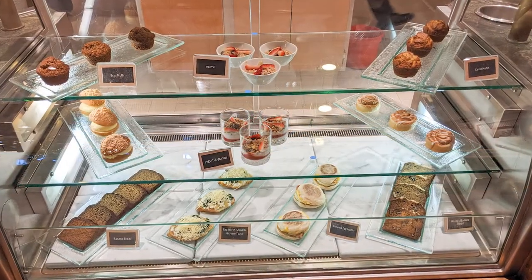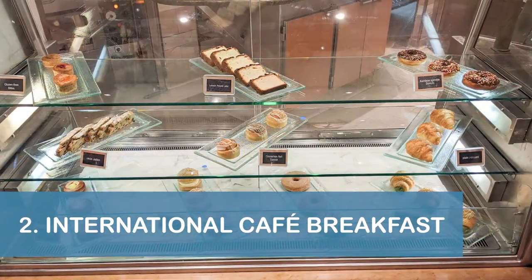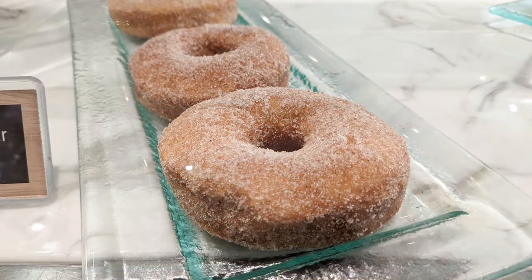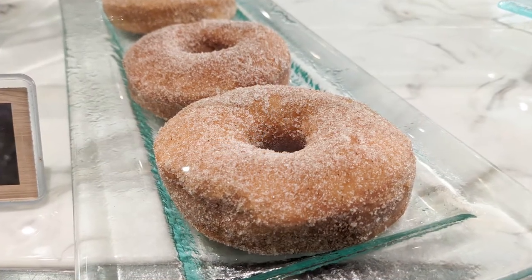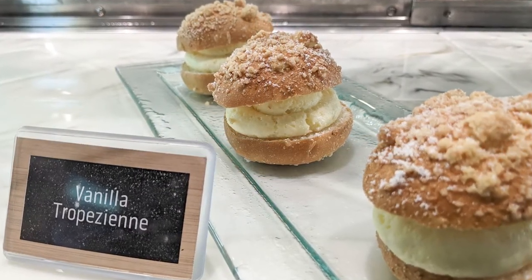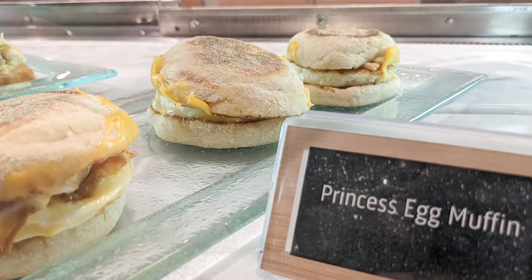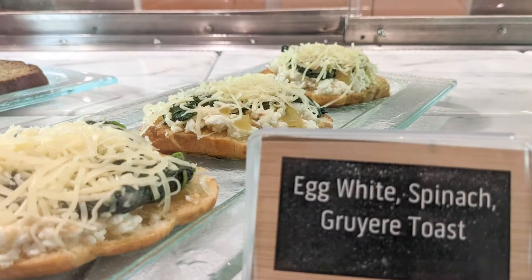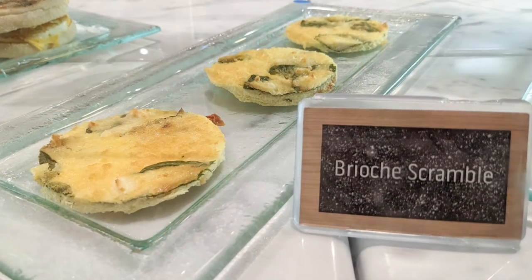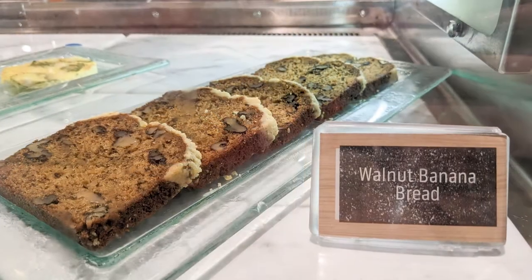Speaking of food, our next tip is to check out the complimentary breakfast offerings at the International Cafe on Deck 5 midship. During our cruise, the cafe offered many items that were not available anywhere else on the ship. Additionally, we were thrilled to see the cafe open on disembarkation day so we could grab one more cinnamon donut and egg muffin before returning to the reality of making our own breakfast again.